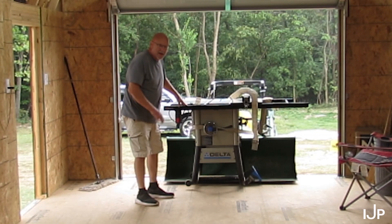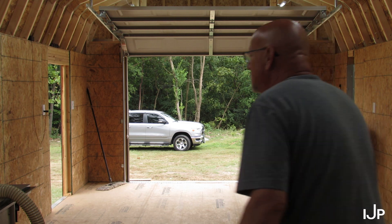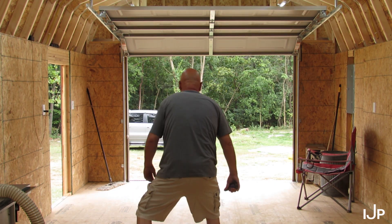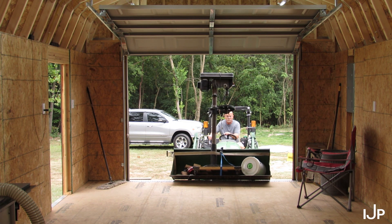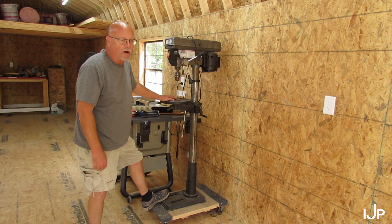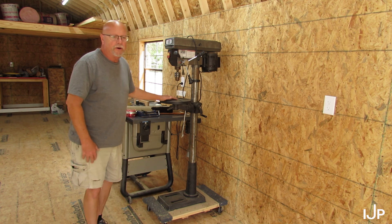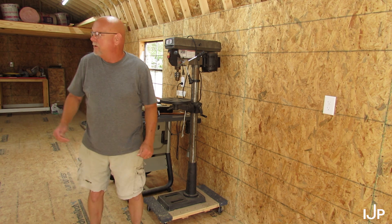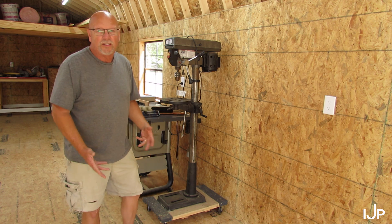And that's how you get a table saw into the shop. Well, as you saw, I got my table saw and my drill press into the shop now. It's taking shape, it really is. But I still need to get my dust collector in here, because when I use my miter saw and this table saw it creates a lot of dust.